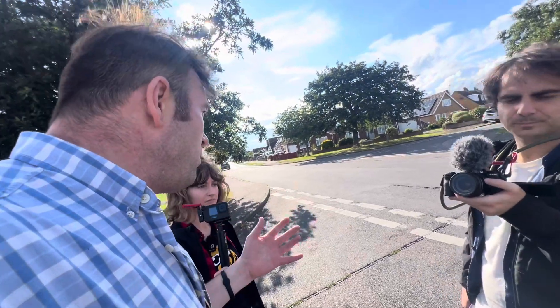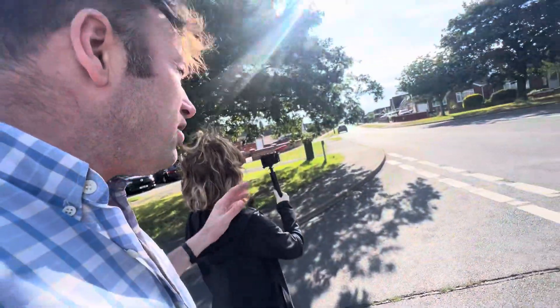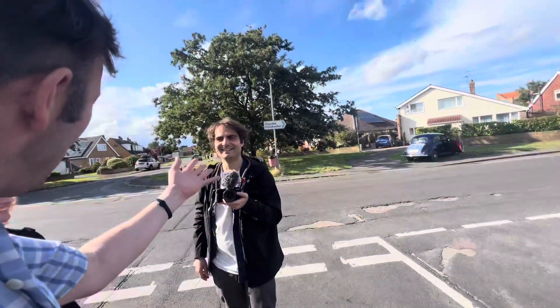This is a very important part of today's journey because this is Tudor Estate right there, and this is Jaywick Village, and you have now seen all four parts of Jaywick. How does it feel? Great — now you know Jaywick a lot better.